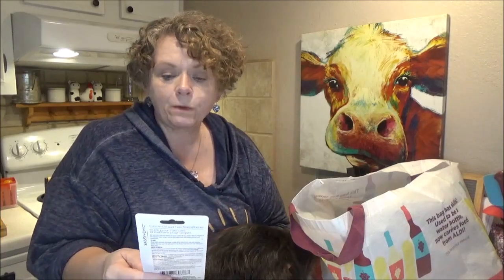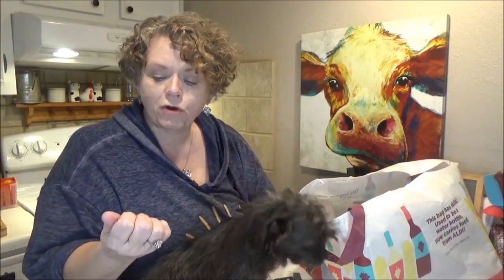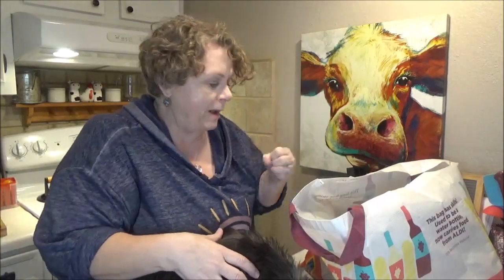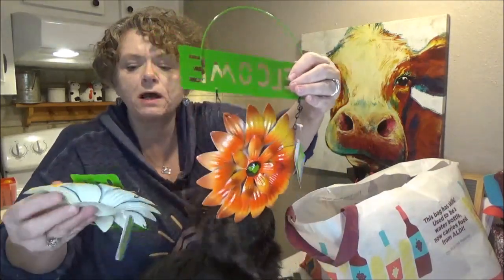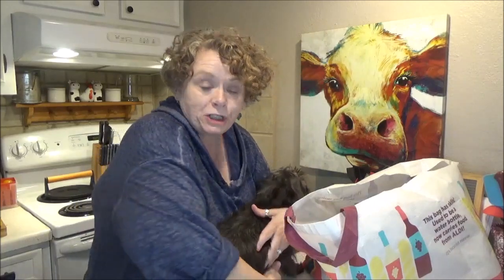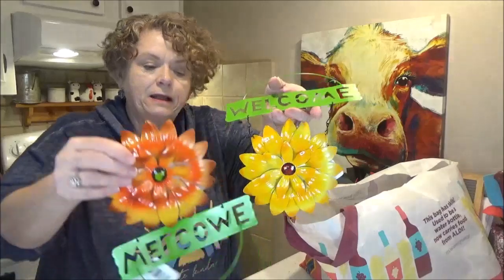I picked up the Sassy and Chic 0.45 fluid ounce Cuticle Oil and Nail Strengthener. I had been polishing my nails every day — I thought they were looking cute and getting stronger — and then I took all the polish off and my nails just looked terrible, so I'm trying to give it a break right now. I also picked up two of these little welcome signs, just because I wanted the flowers — I've got a cute little DIY coming up.